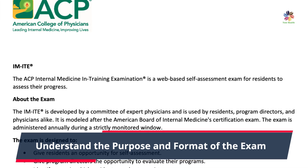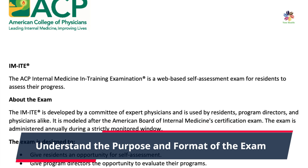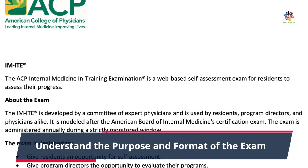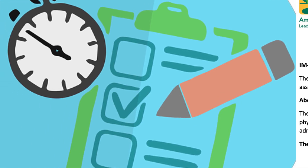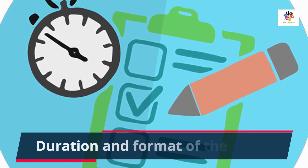The exam includes multiple choice questions in a problem-based format. Familiarize yourself with the structure, question types, and scoring system. The exam will have a total testing time of nine hours, with seven hours devoted to the actual exam, along with 10-minute breaks and a lunch hour.